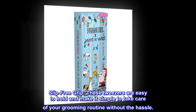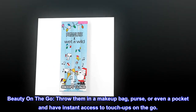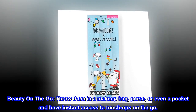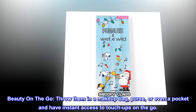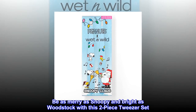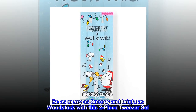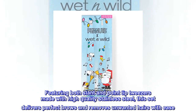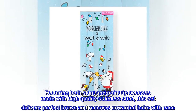Throw them in a makeup bag, purse, or even a pocket and have instant access to touch-ups on the go. Be as merry as Snoopy and bright as Woodstock with this two-piece tweezers set featuring both slant and point tip tweezers.